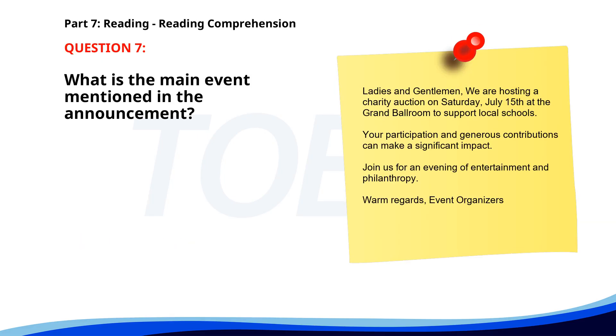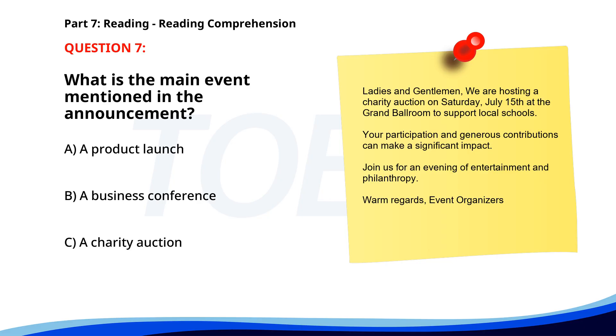Number 7. Ladies and gentlemen, we are hosting a charity auction on Saturday, July 15th at the Grand Ballroom to support local schools. Your participation and generous contributions can make a significant impact. Join us for an evening of entertainment and philanthropy. Warm regards, Event organizers. What is the main event mentioned in the announcement? A. A product launch. B. A business conference. C. A charity auction. The correct answer is C: A charity auction.